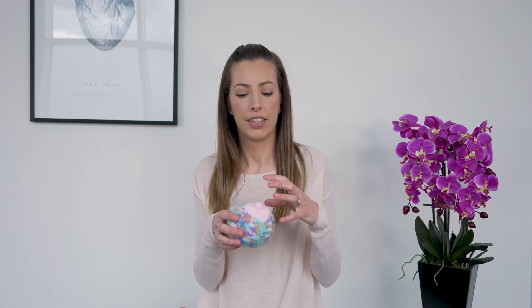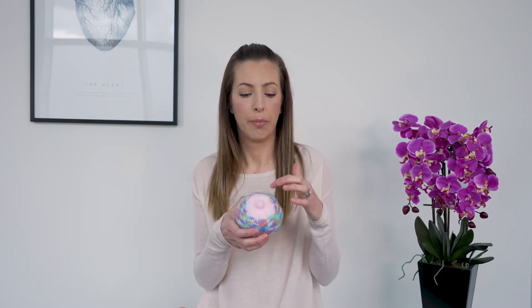Mastitis happens because milk removal is ineffective and the breast isn't able to be drained effectively of milk. The milk backs up and remains in the breast longer than it should. Our bodies then respond by rushing to our defence, causing redness, swelling, and heat to try and tackle the problem itself. The swelling then leads to a reduced ability to remove milk, which further worsens the problem.